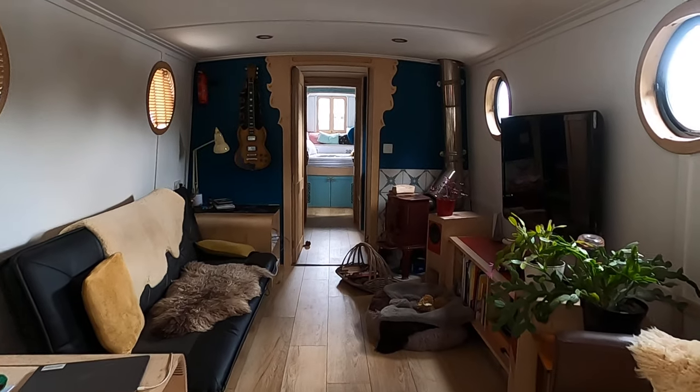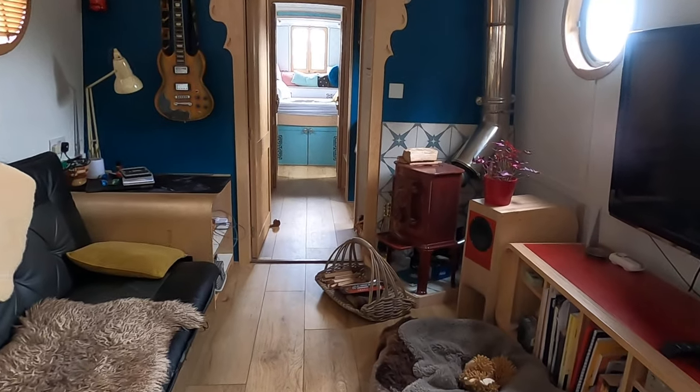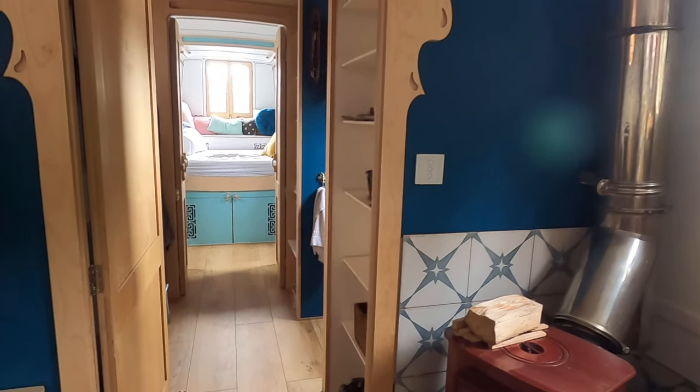Nice floors, which are very well insulated, with underfloor heating and blown air as well.